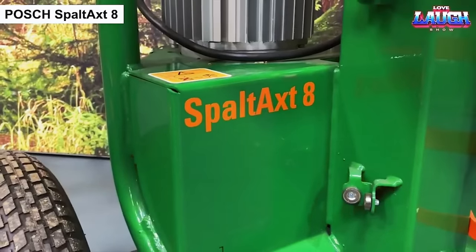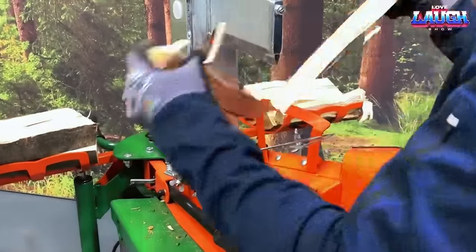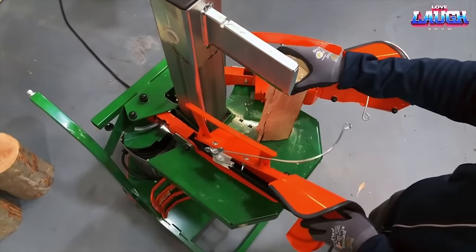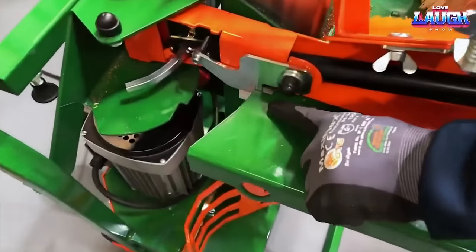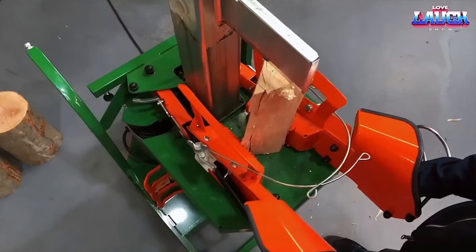The Posh Spaltak State is a powerful log splitter designed for efficiently splitting firewood and large logs. Manufactured by Posh, a renowned company in the forestry and woodworking industry, the Spaltak State is known for its reliability, durability, and high-performance capabilities.